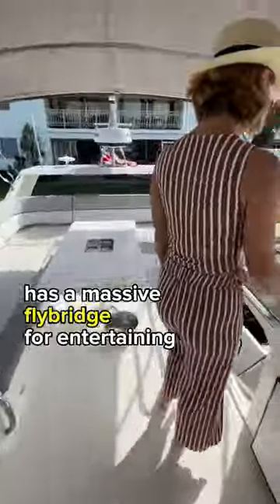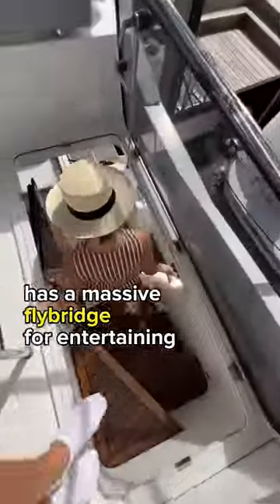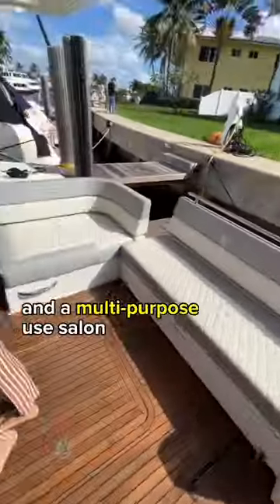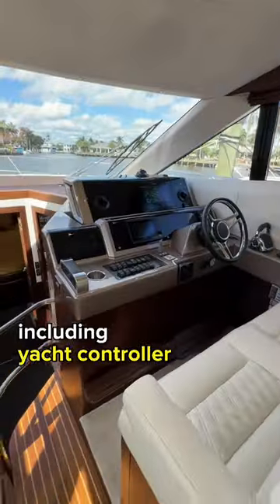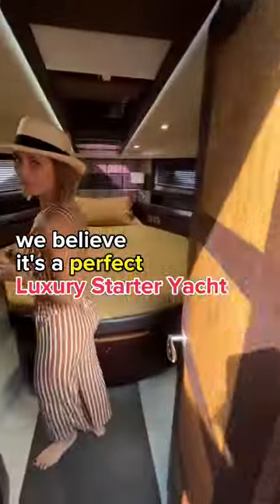This Priyon Galley 420 Fly has a massive flybridge for entertaining, a convertible cockpit, and a multipurpose-use salon — all the bells and whistles of modern tech, including yacht controller, a galley, two staterooms, and two heads. We believe it's a perfect luxury starter yacht.